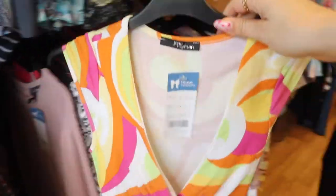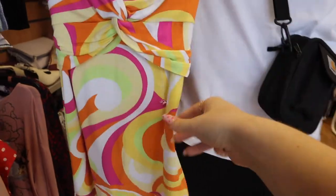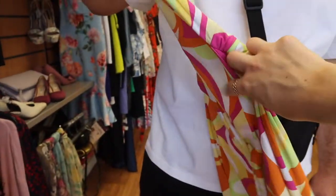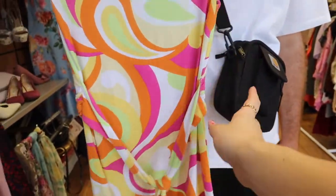I found this really cool Jane Norman top — please Jed, it's six pounds. I love the print of it, very like 80s. It's not something I would really wear though because it's tied, which you can tie up at the back or front, but the print is really really cool.